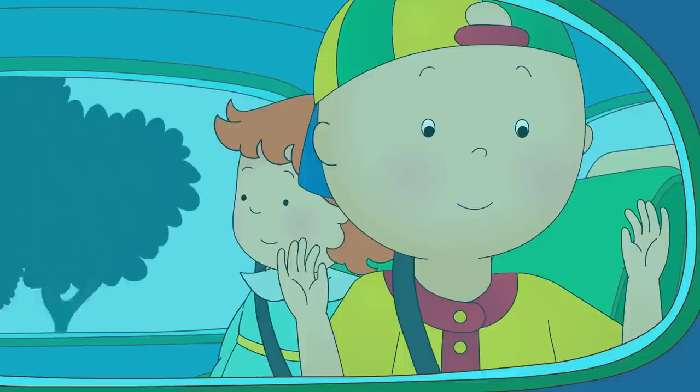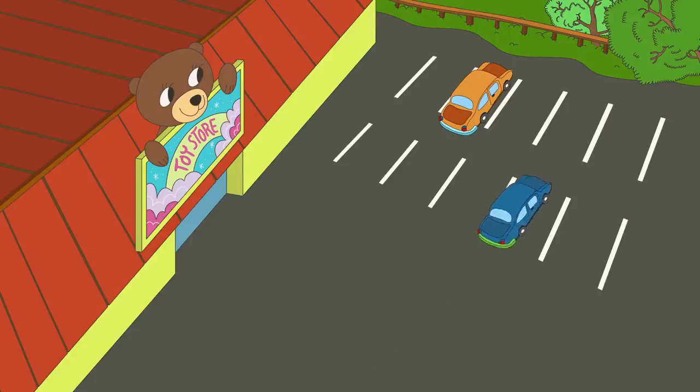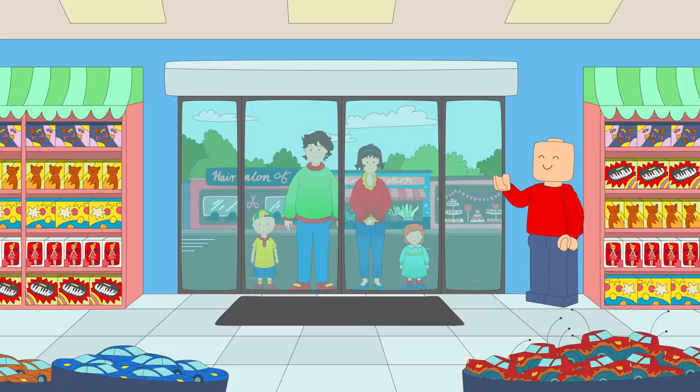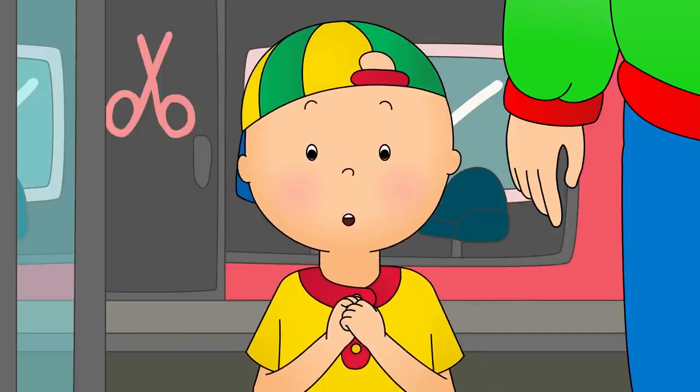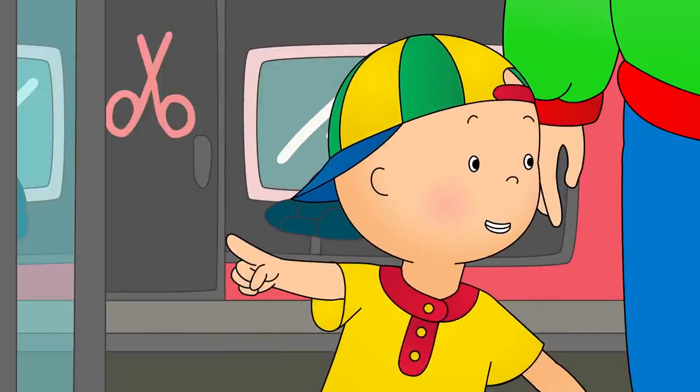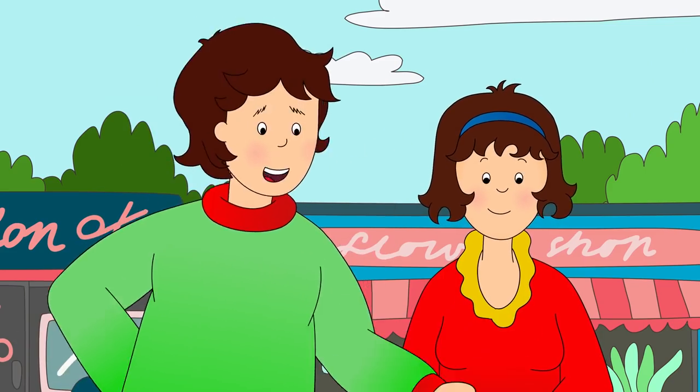Caillou and Rosie had spent the whole morning shopping for groceries with Mommy and Daddy. So as a special treat, they had taken them to the toy store to buy one toy each to take home. Look how many toys there are, Rosie! Remember, just one toy each, okay?